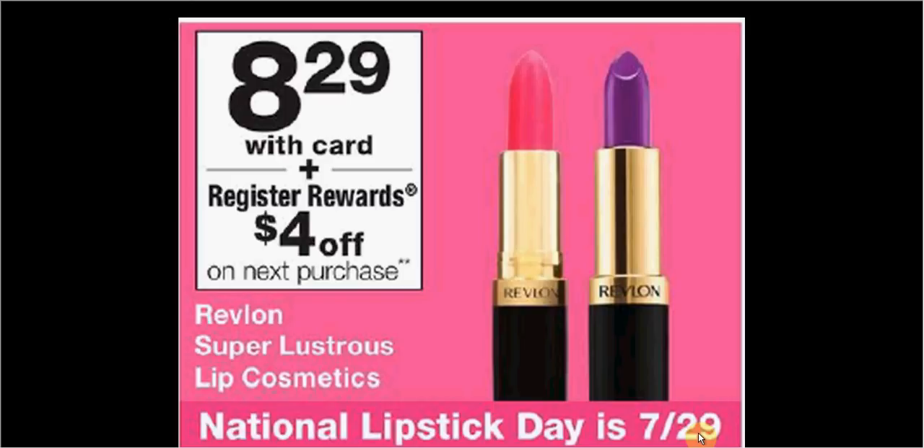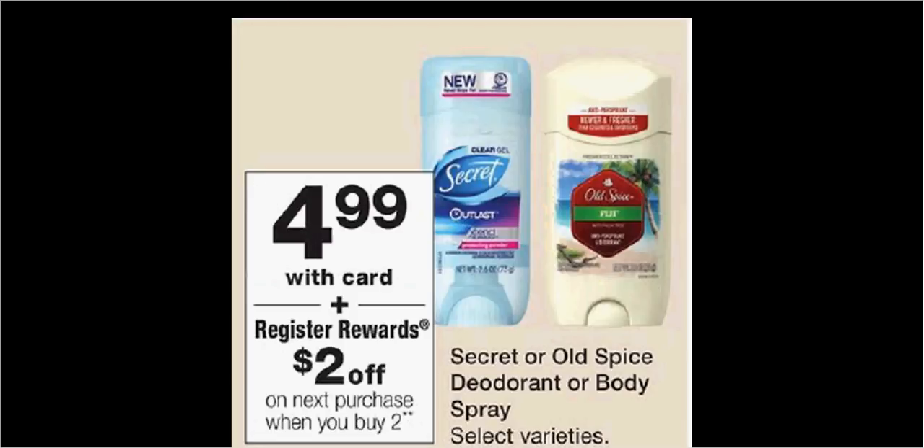Some of the higher-end brands also put out a pretty good deal last year — MAC put out a free one. Secret or Old Spice deodorant or body spray is $4.99. When you purchase one, you'll get $2 back as a register reward. There's a $2 off coupon in today's Procter & Gamble. If you buy two and use two coupons, you'll pay $6 out of pocket, get the $2 register reward — it'll be like getting each one for $2.